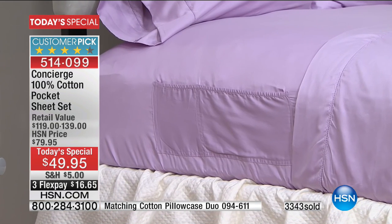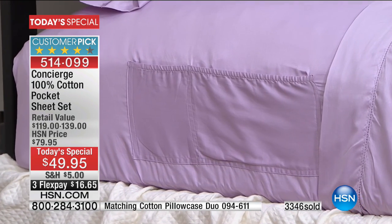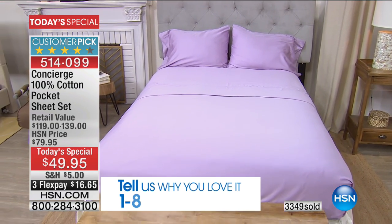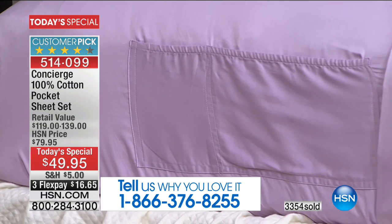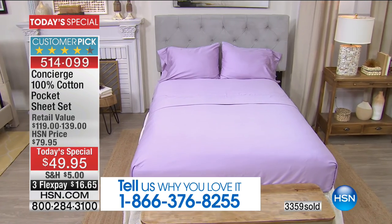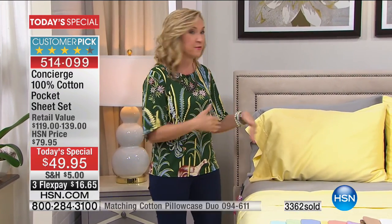We've tried the pockets before and they were a huge success. We've never done it in a Today Special — we've only done it twice. Our testimonial line is open and we've had some really cool calls. Tell us what's in your pocket. My favorite has been the dog treats and dog toys. One caller said her cats would play with whatever was on the nightstand, but now she has it tucked away in the pocket — once you get these home, you'll want them on every set of sheets.